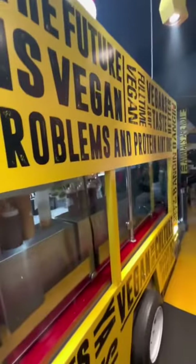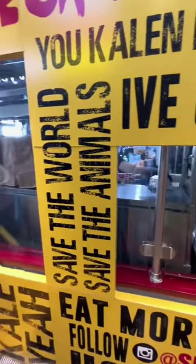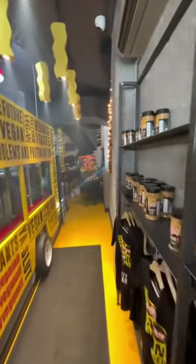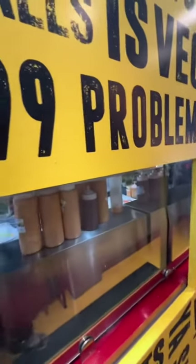The serving station looks similar to the food truck that the young lady had when she first started. You're going to see a lot of spices, she's selling her merch, and the atmosphere seems cool.